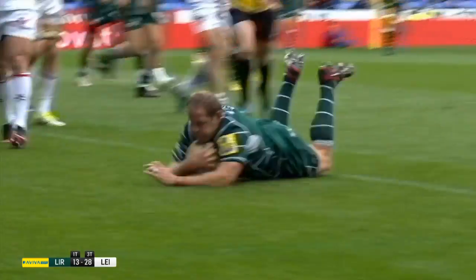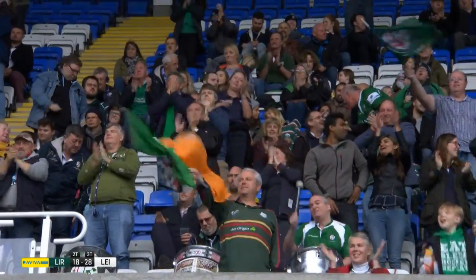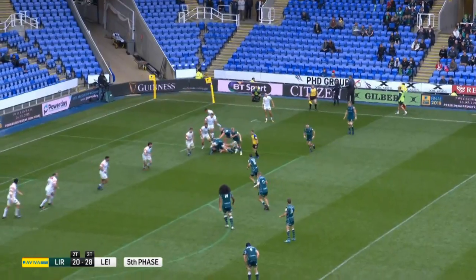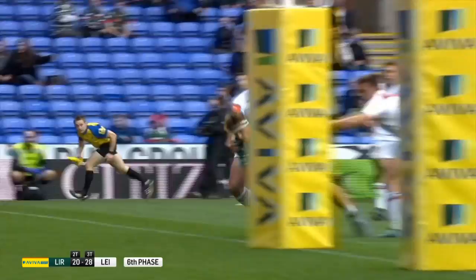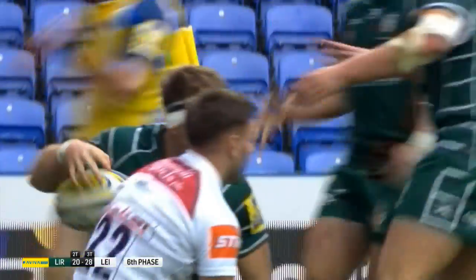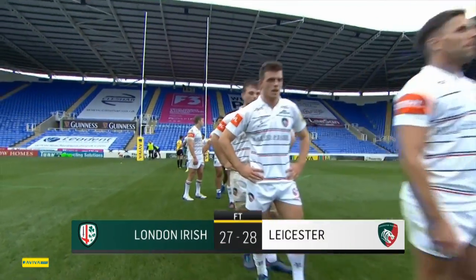Bell converted and Irish kept the hammer down in search of a losing bonus point, a reward they duly received. In the last play of the game, Marshall cut back inside to find Alex Lewington, who burst past three Leicester players to score — a crucial bonus point secured for the Exiles. But the final score: 27-28 to Leicester.